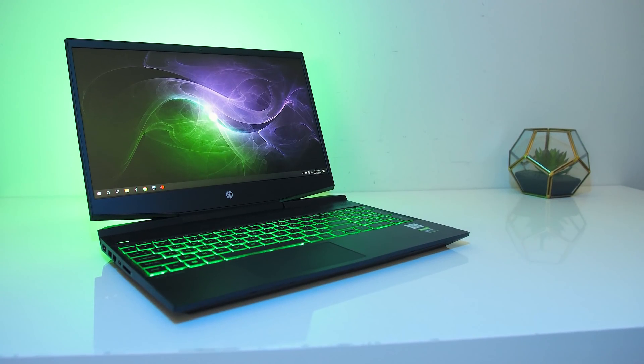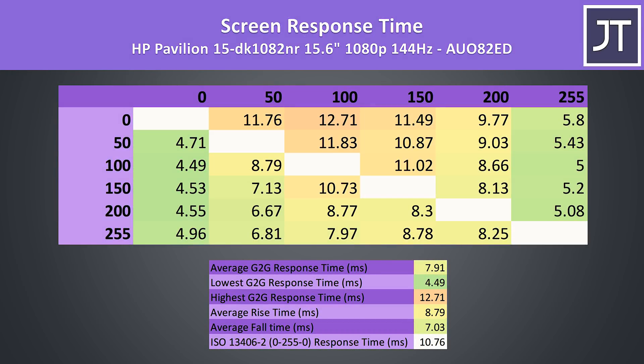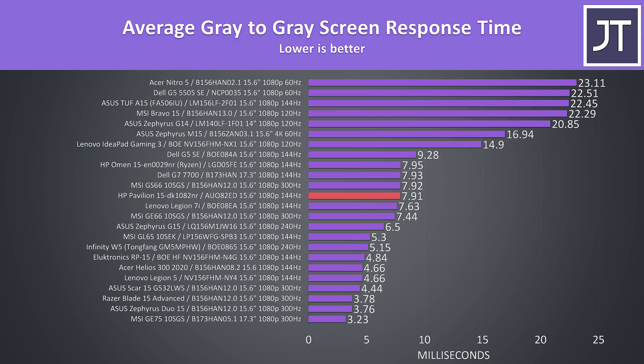My Pavilion 15 has a 15.6-inch 1080p 144Hz panel, and I've measured the average grey-to-grey response time at 7.9ms — there's a link in the description if you need an explanation on these numbers. When comparing against other gaming laptops, it's pretty similar to many other 144Hz panels I've tested, but a little below the 6.9ms needed for transitions to occur within the refresh window. Still a fair result relative to some of the others.